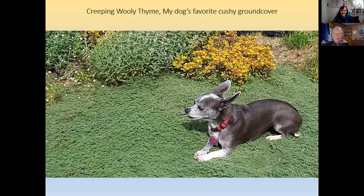Creeping woolly thyme is not native, but it is a wonderful drought-adapted ground cover — a great grass substitute. Some people have woolly thyme as their whole lawn. It's much denser than other creeping thymes, kind of like a carpet — the dog thinks it's the best dog bed ever — and it hardly blooms.